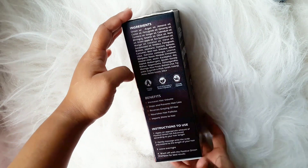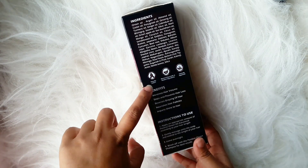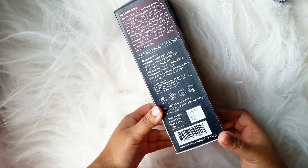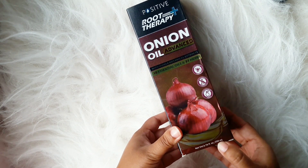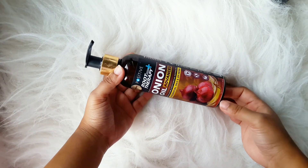Let's talk about the packaging first. The outer packaging mentions all the necessary things like ingredients, benefits, and instructions to use. This product is an Ayurvedic Indian brand and is also clinically approved. The price is ₹999 and you get 200ml of product. The shelf life is around 24 months.